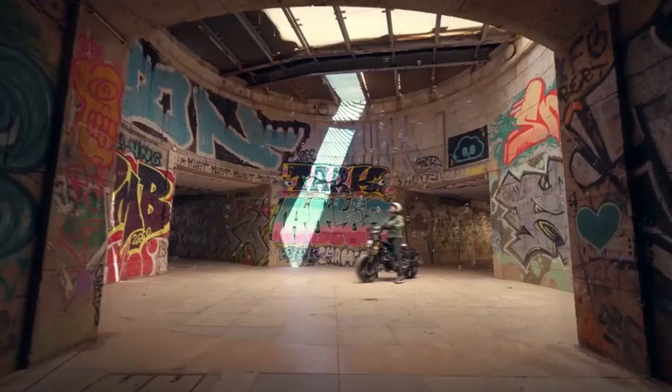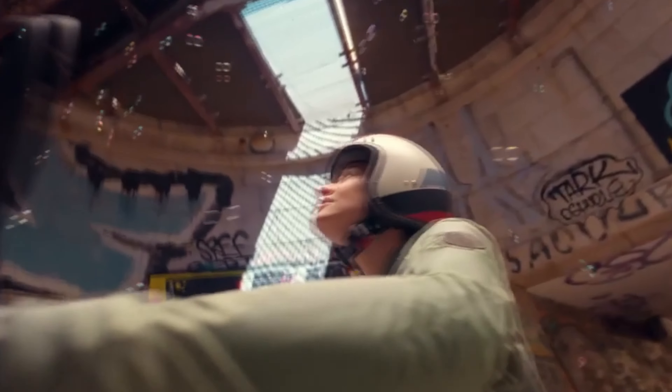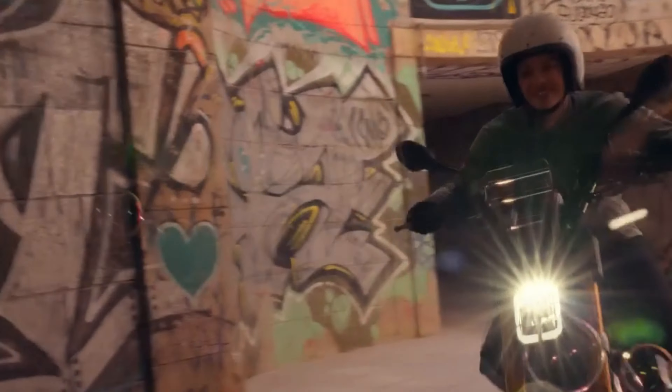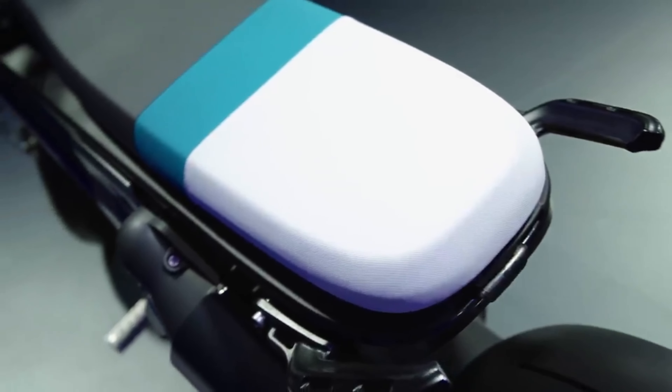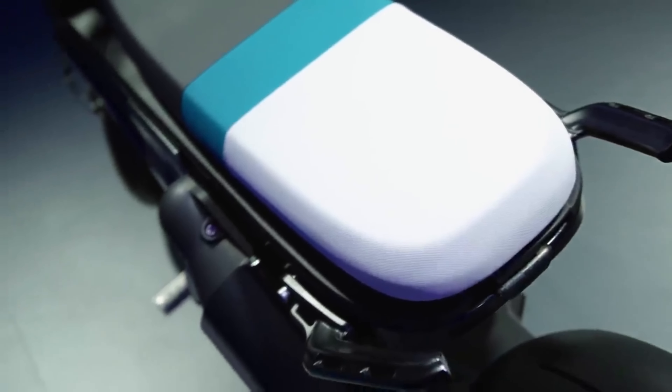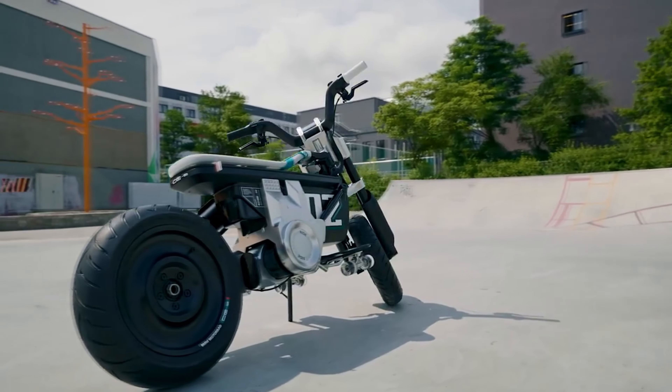Riders can decide whether the promise of style and performance is worth the extra cost when the 2024 BMW CE-02 arrives in the US in the coming months. Stay tuned and subscribe to our YouTube channel for more motorcycle news and reviews.